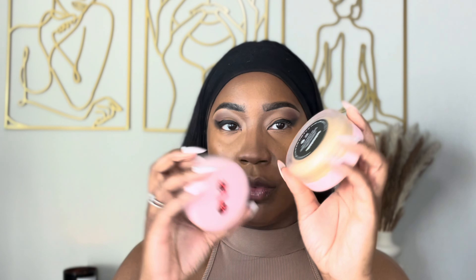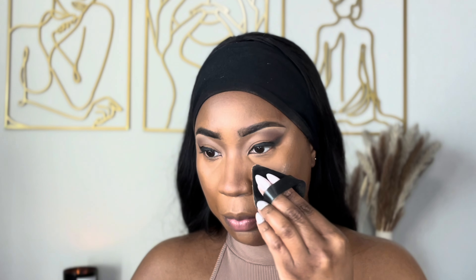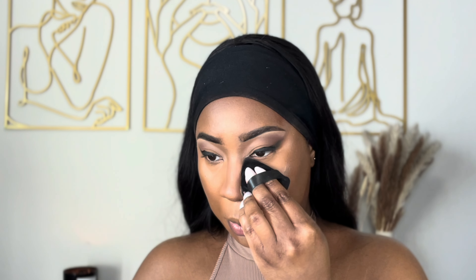Now we're moving into setting. I'm using a translucent powder and a yellowy powder — both by One Size. The translucent goes in the inner corner, and the Marigold, which is the yellow one, goes on the outside.